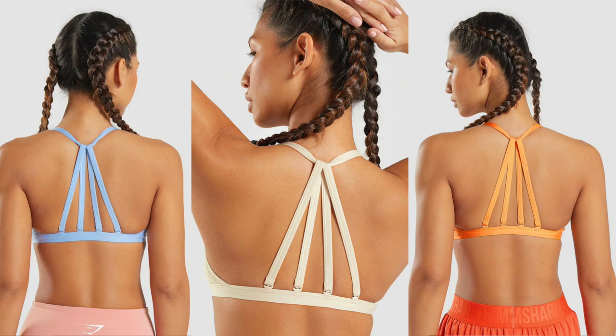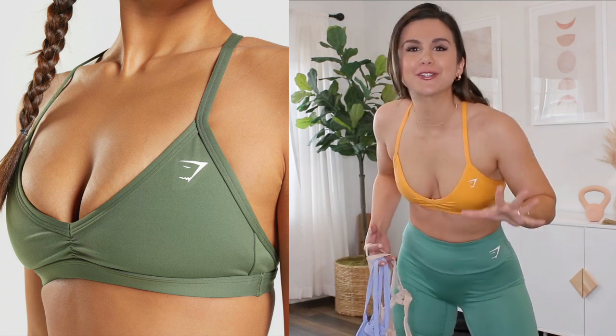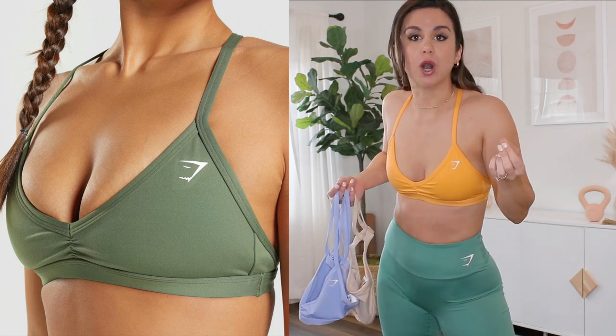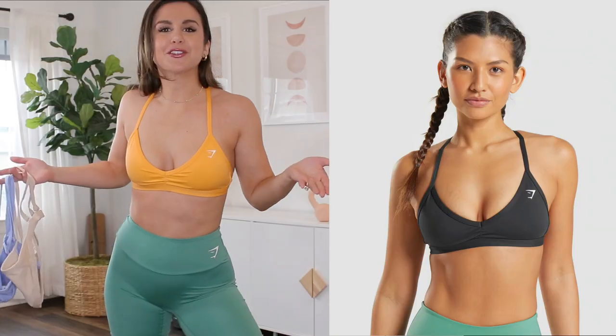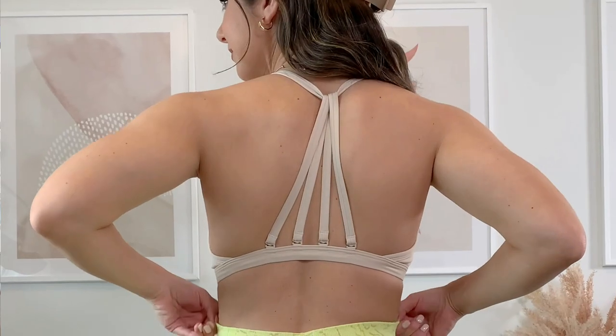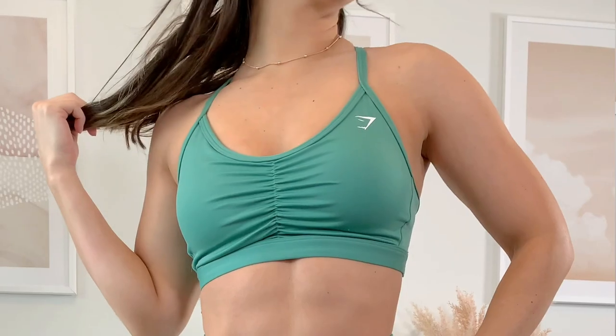There's virtually no support in this sports bra whatsoever. My first thoughts when I grabbed this out of the bag: it looks like the Training Ruched Bra — it even has a little cinched ruching right in the middle. I thought for sure this is the ruched bra all over again, just a little bit more low cut. But no, it's not like that whatsoever — in fact it fits entirely different.